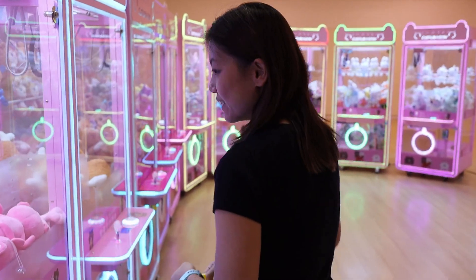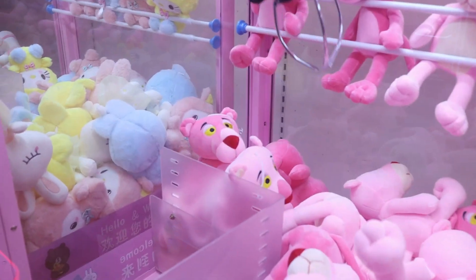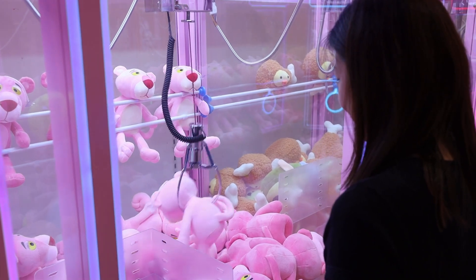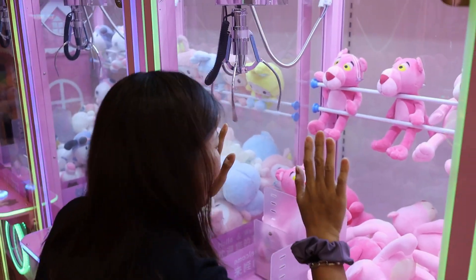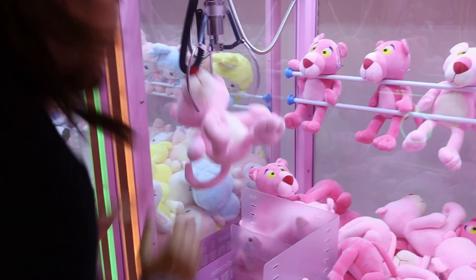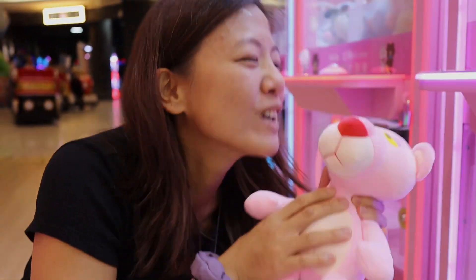Before we started to play, I was hoping we were gonna get a prize after 20 tries or so. We changed 20 ringgit into tokens and picked a pink panther claw machine. We failed on our first attempt as expected, and we failed again and again and again. But after much frustration and 45 tries, we finally got it on the 46th try.